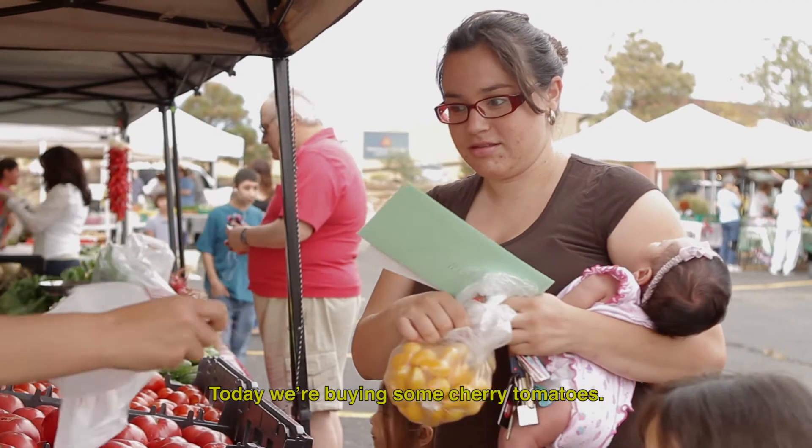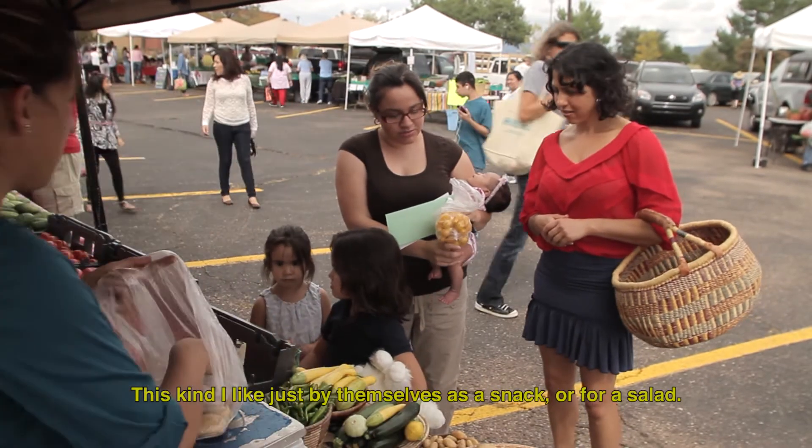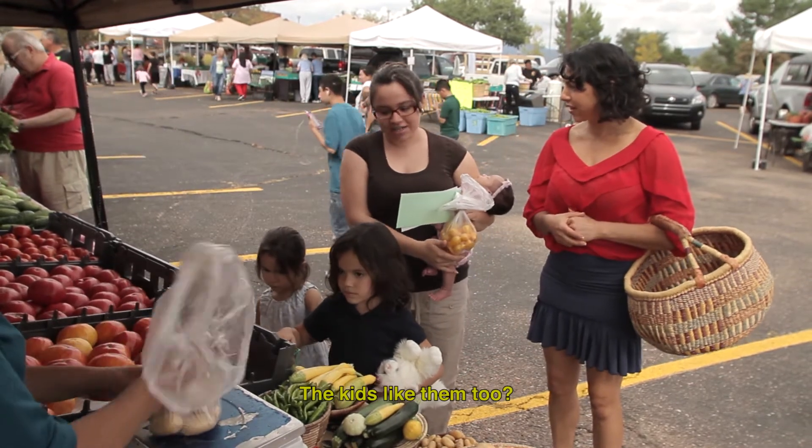Today we're going to buy some cherry tomatoes. These are just for snacks or for salads. Do the girls also like them? They love them. That's a very healthy meal.